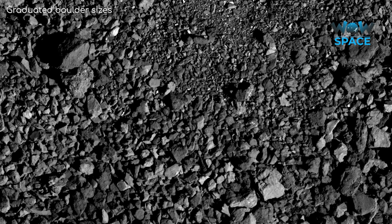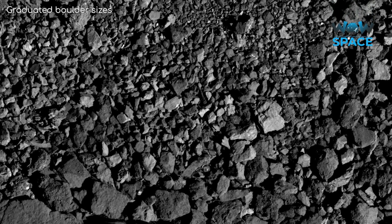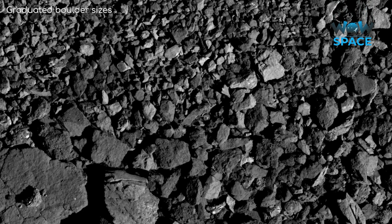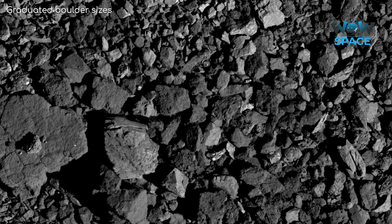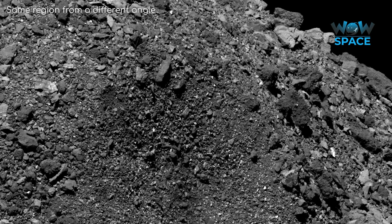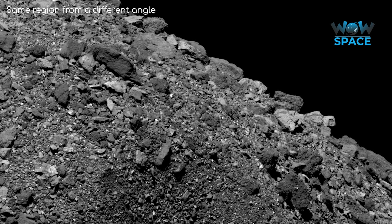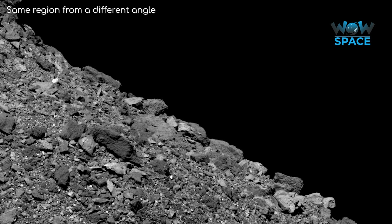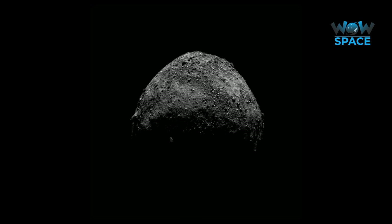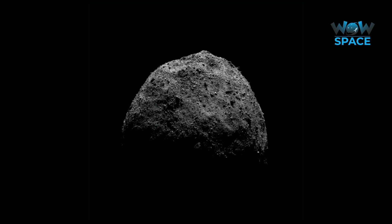In short, Bennu had a lot of surprises waiting for scientists when OSIRIS-REx arrived. It was a lot more lumpy than expected, with giant boulders comprising almost the entirety of the surface. It contains clays and other hydrated minerals, and dynamic activity originating from Bennu was witnessed up close. We still have the sample collection part of the mission to go, and I can't wait to see what else Bennu has in store for us.